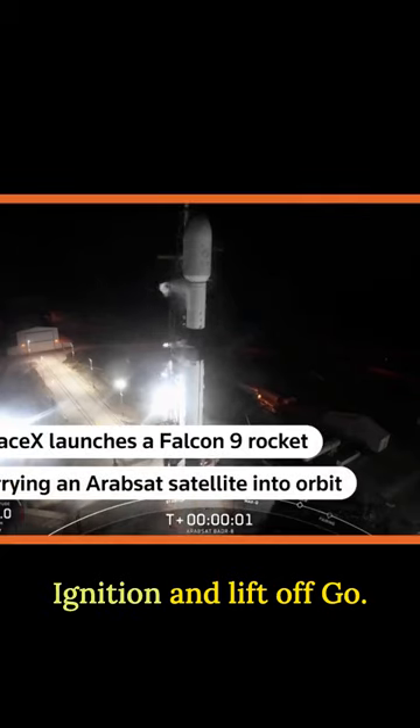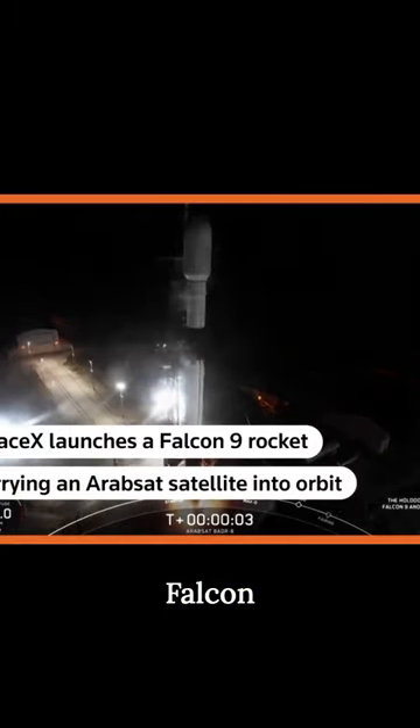Ignition and liftoff. Go Falcon, go airset.